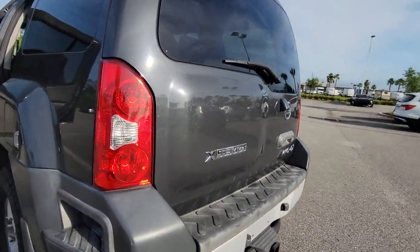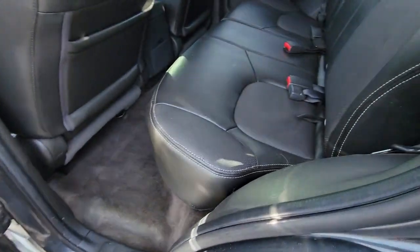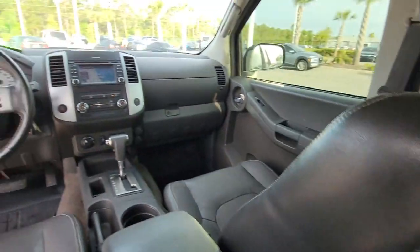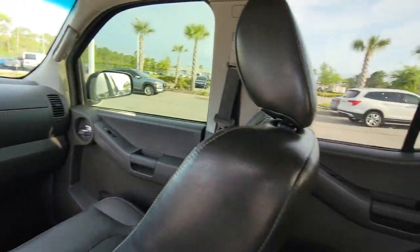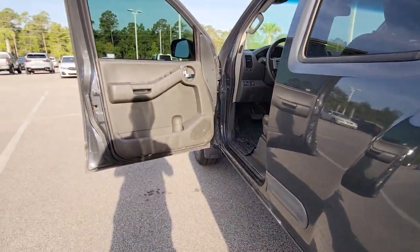The following are some of this vehicle's highlighted options: keyless entry, navigation system, premium sound system, four-wheel drive, fog lamps, satellite radio, backup camera, rear AC, aluminum wheels, and steering wheel audio controls.